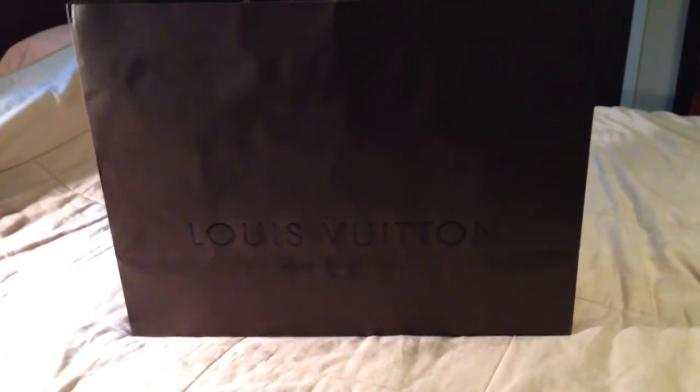Hi everyone. So I finally went and made another purchase. I've been doing a lot of research and watching a lot of videos on YouTube from all of the usual other Louis Vuitton addicts like myself. And there were three bags that I was contemplating on getting. When I got to the store, I still had a difficult time making the decision, but I finally did. So if you're interested, keep watching.